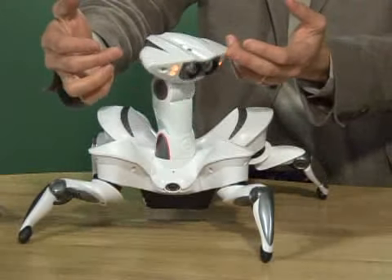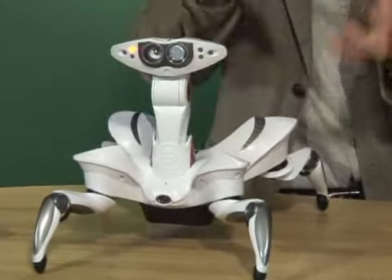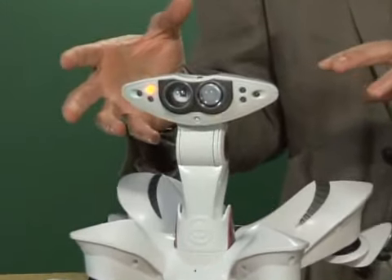It has visual sensors. On the front here, it has two IR sensors that allow it to find exits, notice objects, and get out of the way.